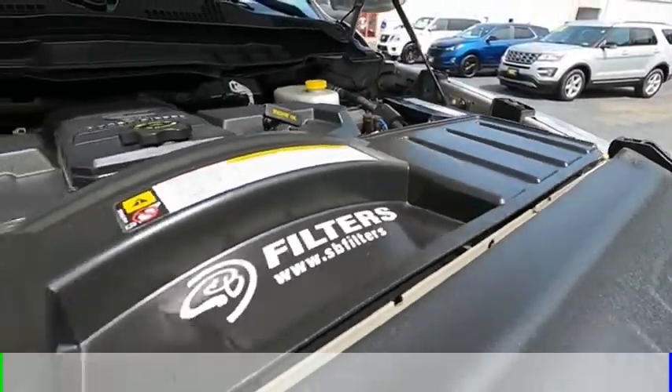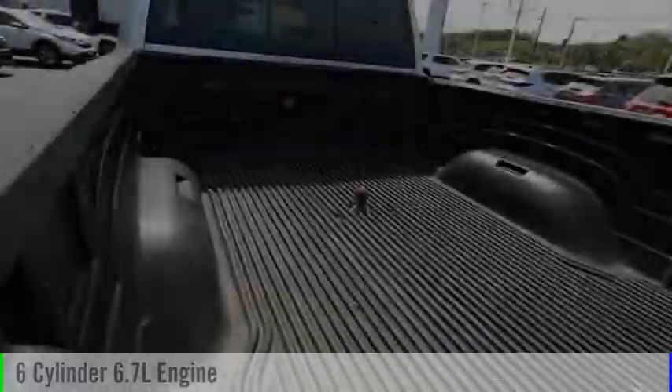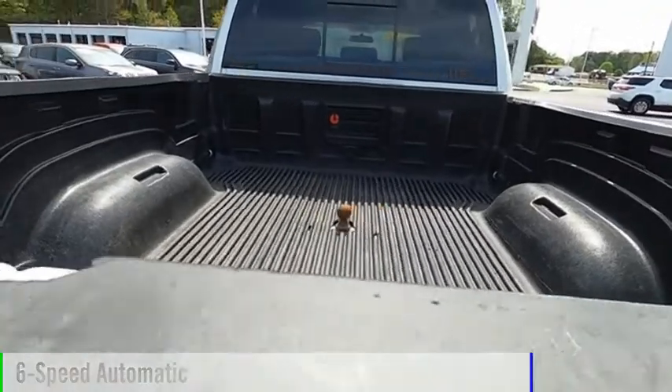This vehicle is powered by a four-wheel drive, six-cylinder, 6.7-liter engine and comes with a six-speed automatic transmission.